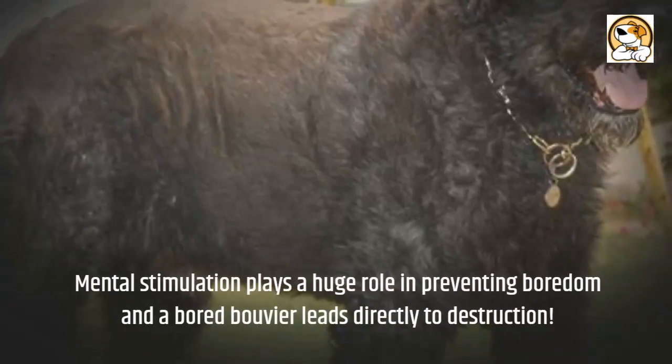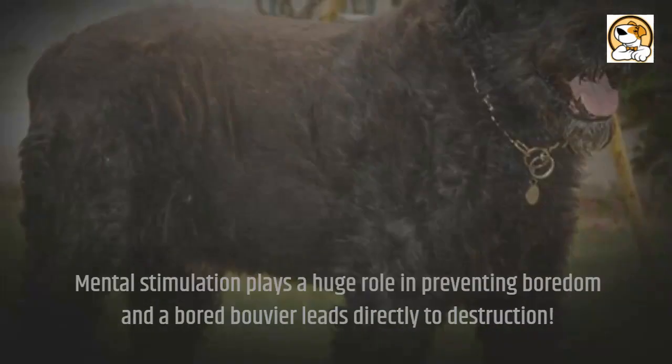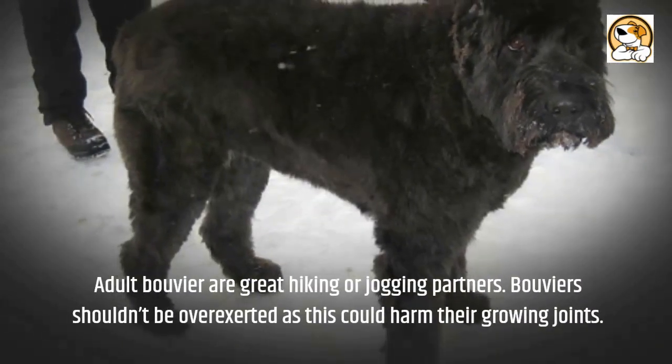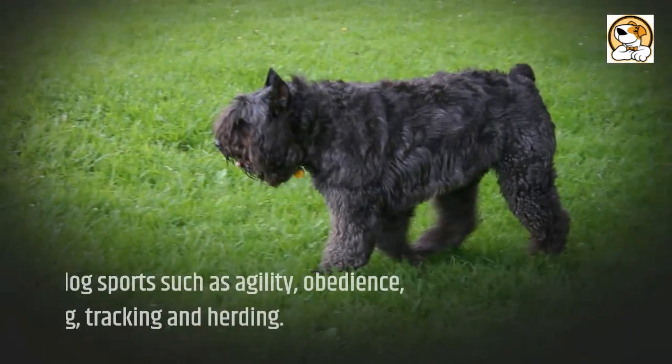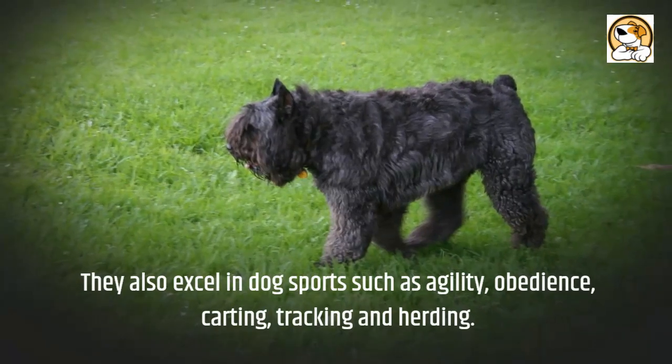The Bouvier needs more than just an hour of exercise per day. Mental stimulation plays a huge role in preventing boredom, as a bored Bouvier leads directly to destruction. Adult Bouviers are great hiking or jogging partners, but they shouldn't be overexerted as this could harm their growing joints. They also excel in dog sports such as agility, obedience, carting, tracking, and herding.